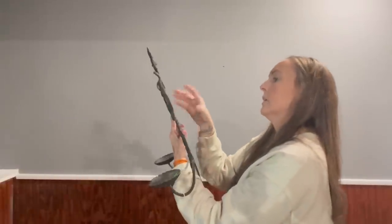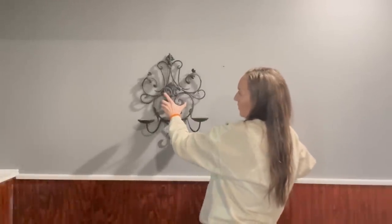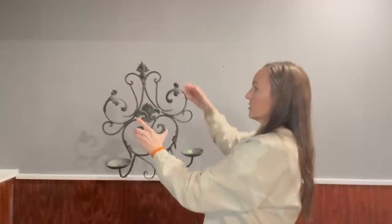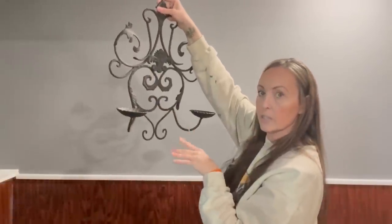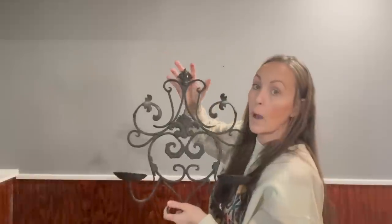You guys will not believe this — it was $5.99 at Salvation Army and it is big, heavy, and beautiful. I love this — look at the details where the candle holders would be. The tag actually says $4.99. It's a really good size. I love it this way and if it doesn't sell I'll probably white wax it. However I'm noticing that when I wax cast iron the details don't show up as much because the cast iron is so rough it just takes in all the wax.